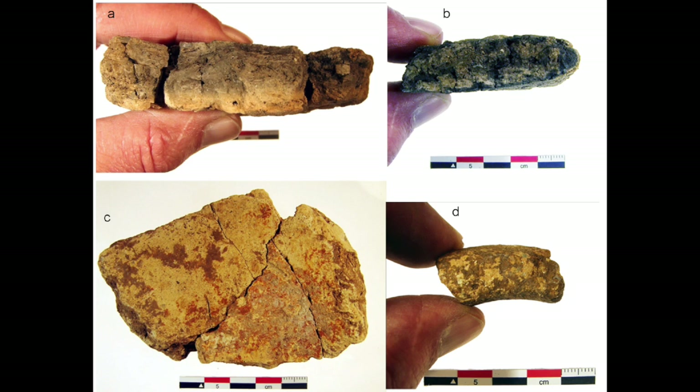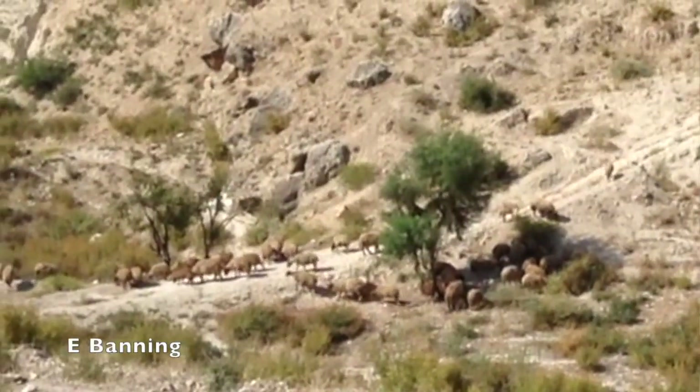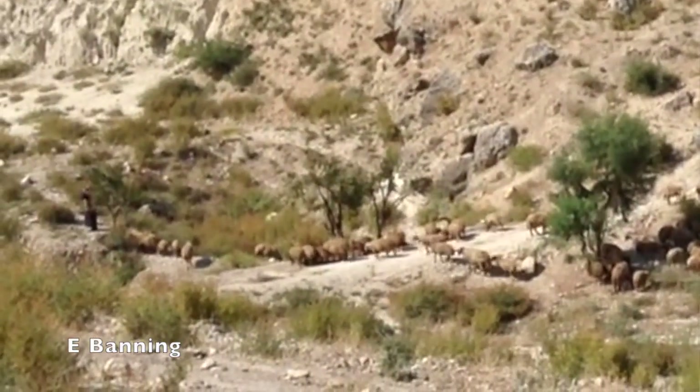Most of them have the same distinctive fabric, which the excavators call KHH ware. They're made principally from marl available a few kilometers away from the site — beige in color but with a gray core that comes from poor firing and high vegetal content. Petrographic analysis has shown that the temper used was herbivore manure, as shown by spherolites — small calcium carbonate concretions that occur in the manure of sheep, goats, and cattle. Some sherds show elongated voids from the burning out of vegetable matter in the manure, and incomplete combustion of this temper accounts for the gray color of the core.